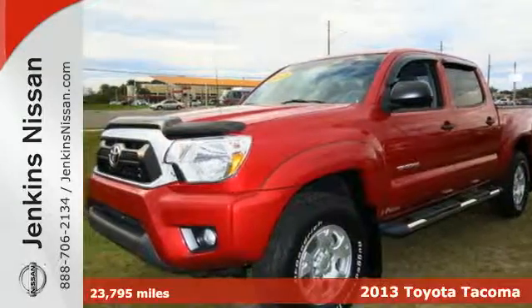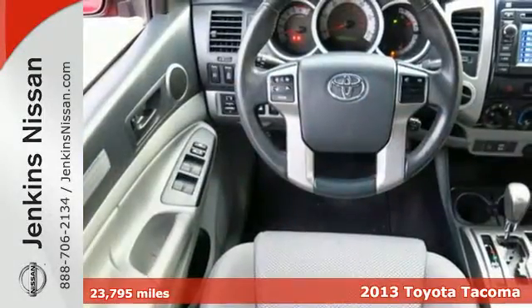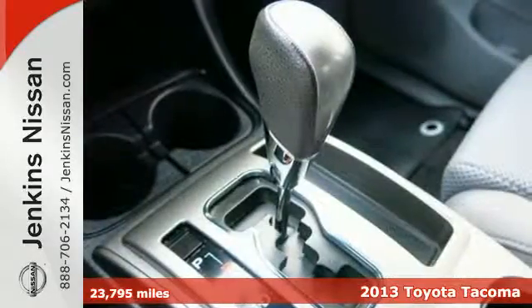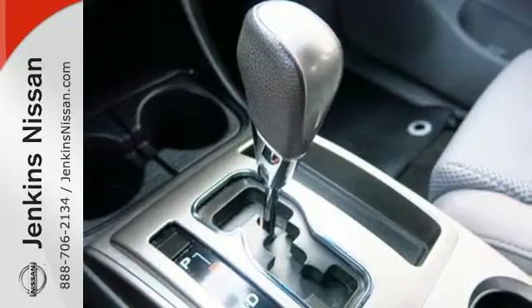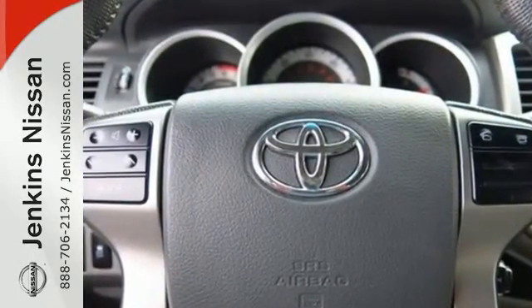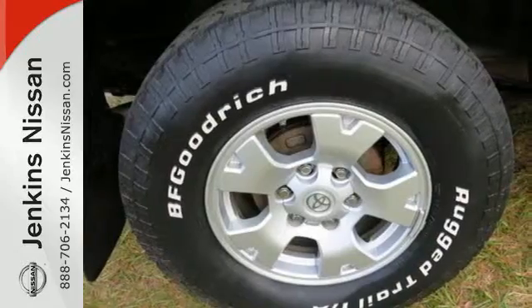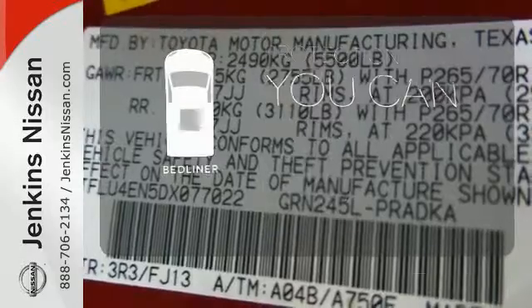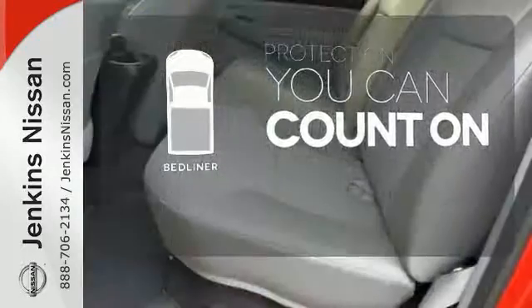Here's a 2013 Toyota Tacoma. This is the sensible worker's work truck that also doubles as a decent family hauler. It is comfy, reliable and capable. You will enjoy the comfort of air conditioning and the tilt and telescoping steering wheel along with a CD player and MP3 decoder. The bed liner protects your truck so you can focus on getting the job done.